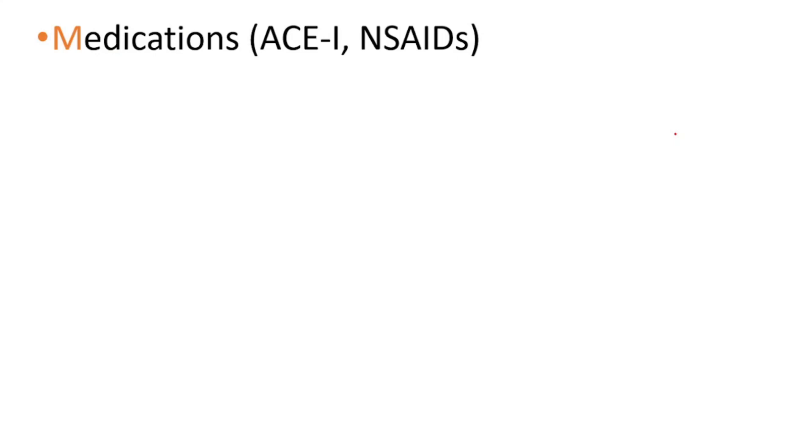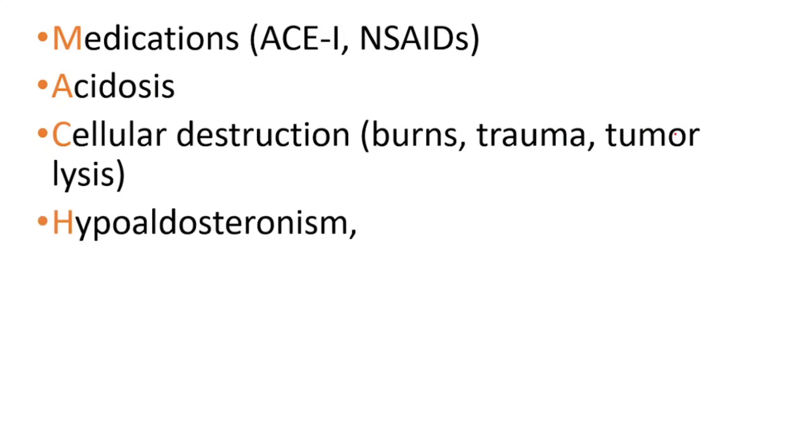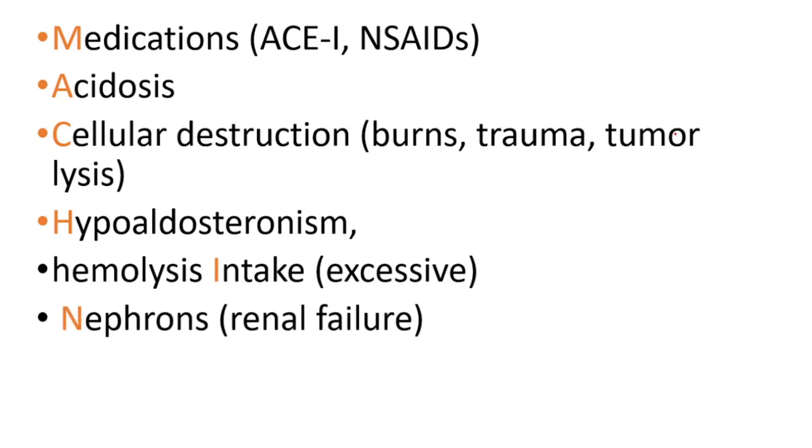M stands for medications, such as ACE inhibitors used in hypertension and NSAIDs. A stands for acidosis. C stands for cellular destruction, which can be caused by burns, trauma, or tumor lysis. H stands for hypoaldosteronism. I stands for hemolysis and intake. N stands for nephrons, referring to acute or chronic renal failure. E stands for excretion impaired.